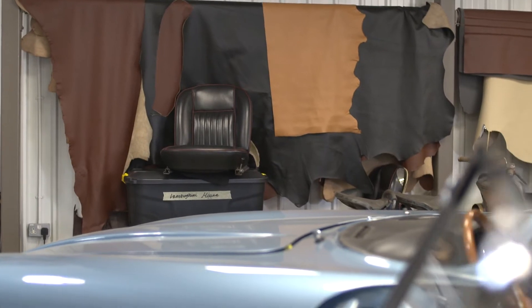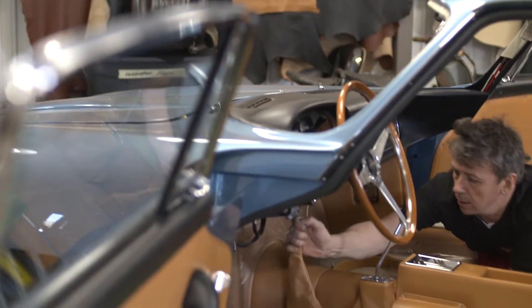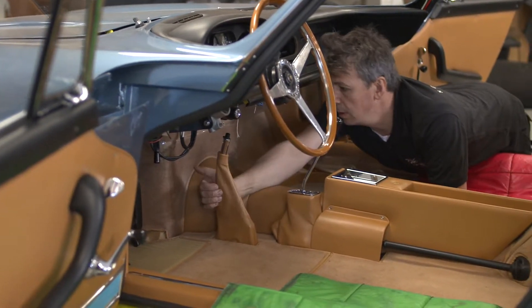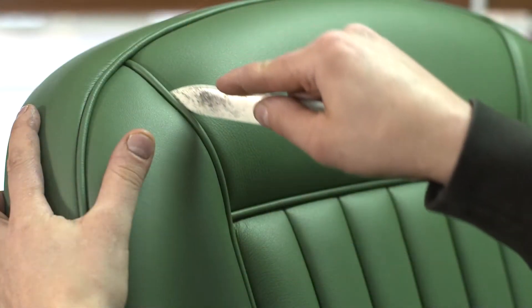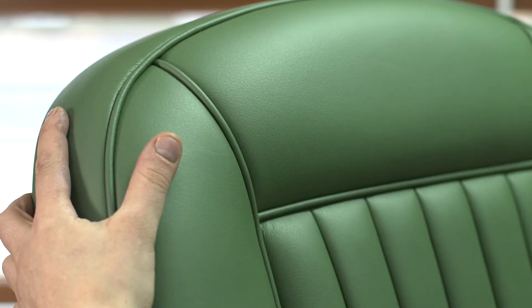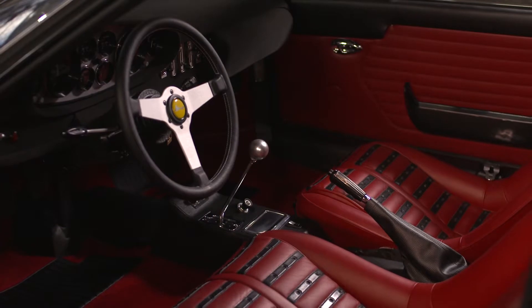Different leathers will react differently in the way they flex, stretch and cover a surface. It is down to the skill and experience of a coach trimmer to know exactly how to handle this and where to pull to achieve the perfect result. It is imperative that when re-trimming a classic car to total original specification, or even a colour change to another period-correct colour, it is done using the most accurate material in terms of quality, colour and grain.